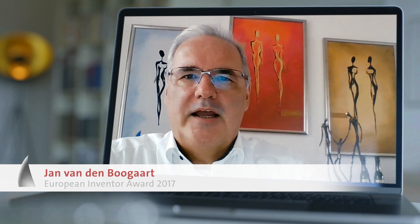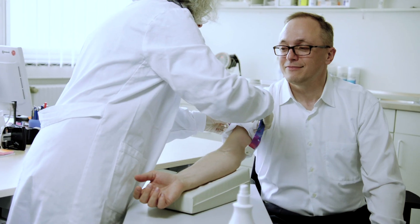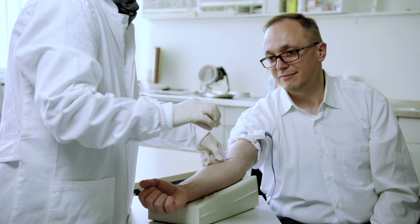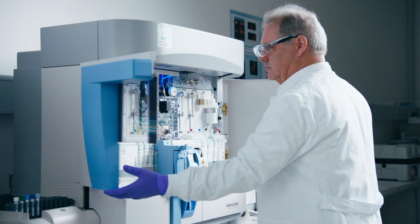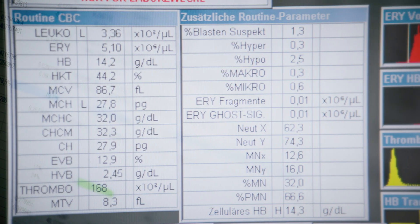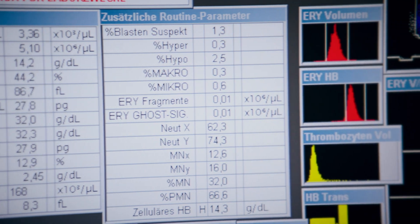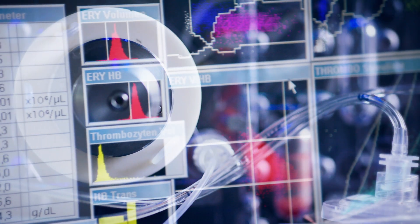The Advia 2120i is a high-quality device for high-volume blood analysis. A large portion of all blood samples in Europe are analyzed with this machine. It is capable of providing 500 parameters in the blood and does so with 120 samples per hour. If you could read all the data hidden in the blood, you could almost see what's going on inside the body.